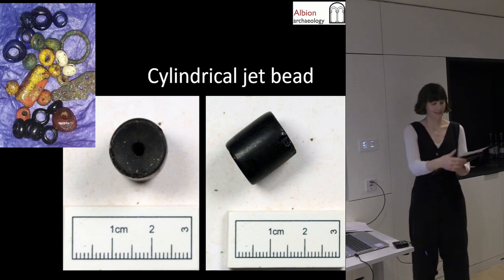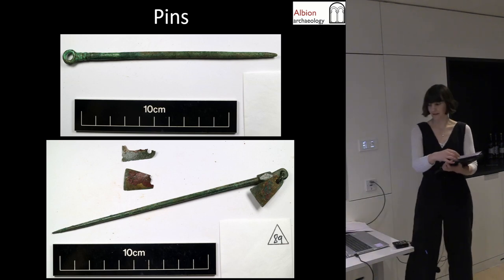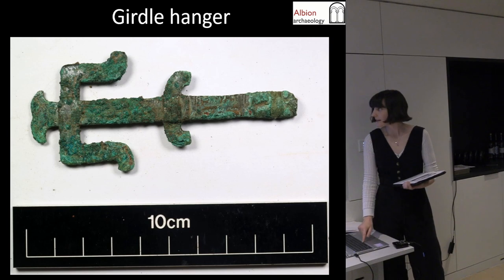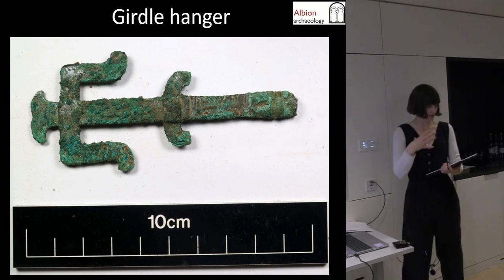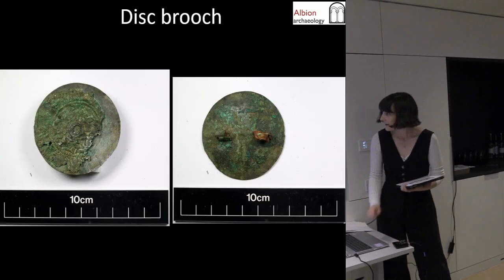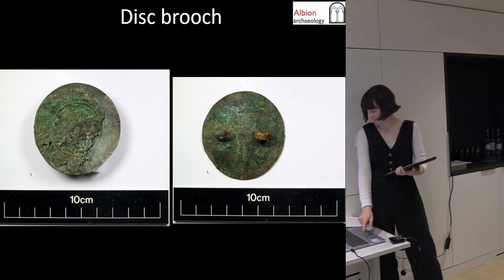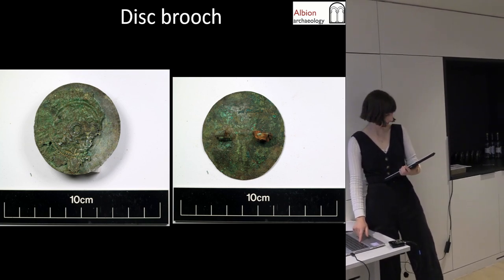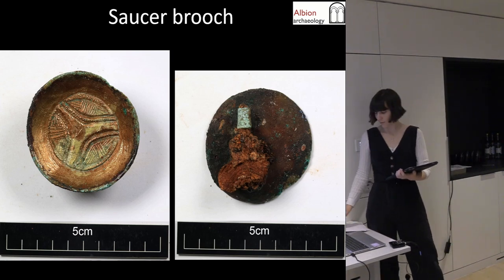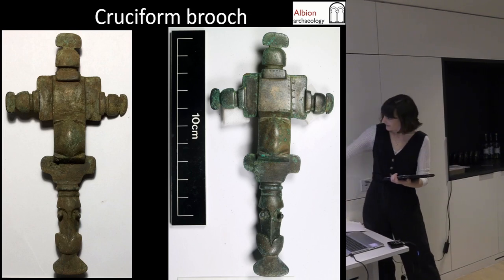We're still in the assessment phase with lots of exciting things to be learned. There are a couple of large pins — pins got smaller towards the seventh century, so again we're looking at early material. We had 28 wrist clasps, which are not uncommon. There's a nice girdle hanger — these are often based on keys but this is more decorative than functional. There are some disc brooches and saucer brooches, which are more common to the west, suggesting a connection with Wessex.